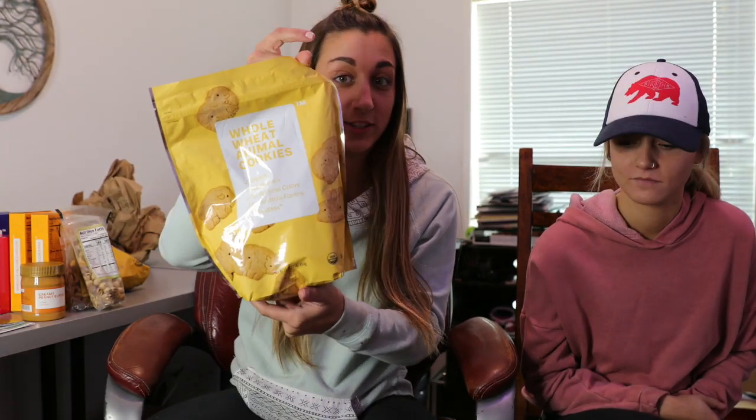We have whole wheat animal crackers — organic, no artificial colors or flavors. We're going to try these bad boys out. 10 out of 10. They're normal animal crackers. You like them? Mm-hmm. We're good.